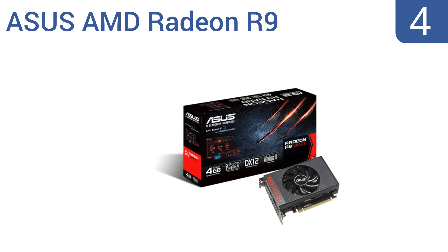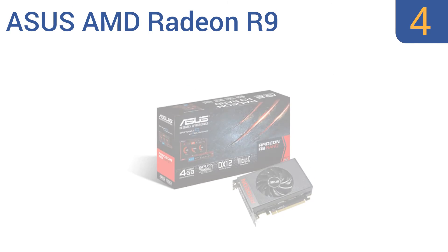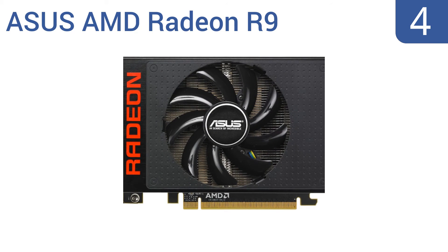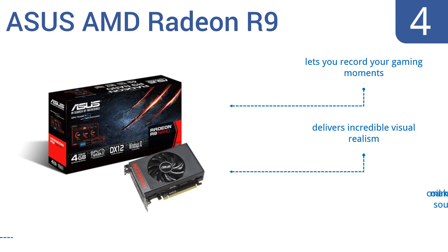Halfway up our list at number 4, the Asus AMD Radeon R9 boasts a 4GB 4096-bit high bandwidth memory for improved performance and less power consumption. It's also compact, which lets PC DIYers create innovative and powerful small form-factor designs. It lets you record your gaming moments and delivers incredible visual realism. However, the coil does make an annoying sound.